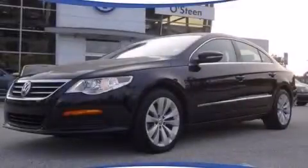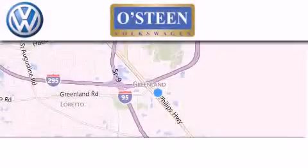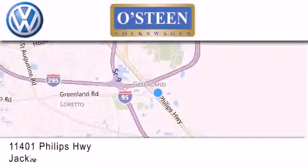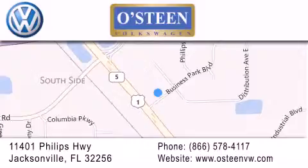Please call today to reserve this vehicle for a test drive. Osteen Volkswagen is located at 11401 Phillips Highway in Jacksonville. Our goal is to exceed all of your expectations to ensure that you'll return for future visits. We're gonna make you smile.